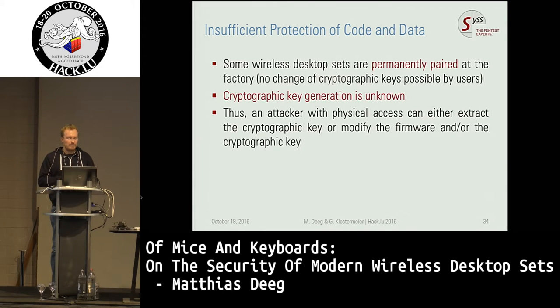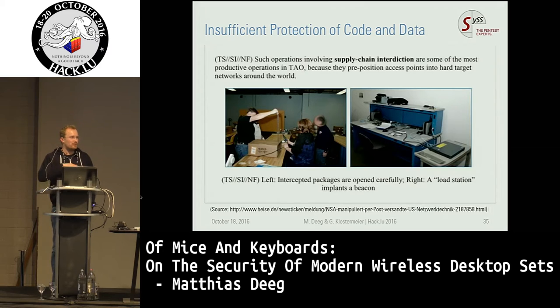An attacker with physical access can change the cryptographic keys and the firmware, and of course read them. Anyone with access to the device for five to ten minutes can extract the AES keys or manipulate the firmware. You can think of specific keylogger scenarios: you extract the keys and then sit in a building on the opposite side of the street, sniffing the radio communication for weeks, and you're able to decrypt all the traffic the victim generates using these devices.